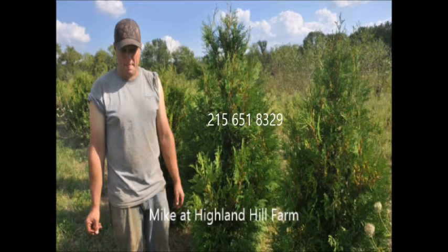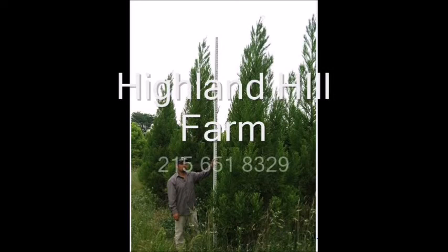The Obama administration is making many people fill out Form 4473 — it's a transactional record for the government when you buy certain items. It makes you declare whether you're Hispanic or Latino, and then you must check whether you're also Asian, Indian, Black, Pacific Islander, or White. At Highland Hill Farm, we will never ask you any of these intrusive questions that the Obama administration forces many retailers to ask their clients.